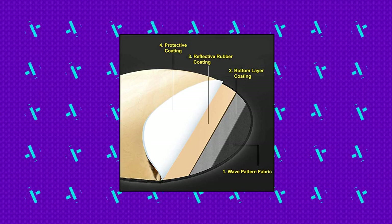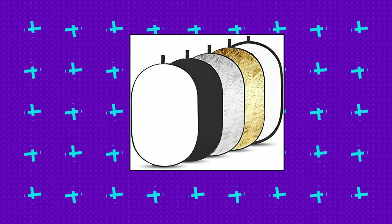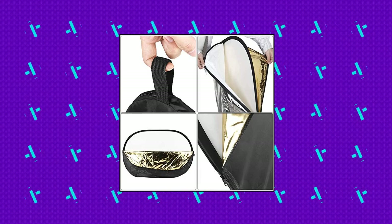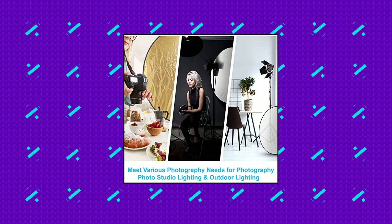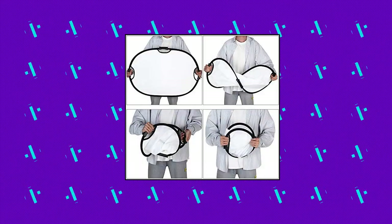BDD Photo Reflector Photography 5-in-1. Features five reflective surfaces: gold, silver, white, black and translucent. Easy to pack and fold — the package is small, does not take up much space and is easy to carry. A must-have for photography that can improve your shots. Suitable for a variety of environments, usable for indoor and outdoor shooting for filling light, blocking, and reflecting.